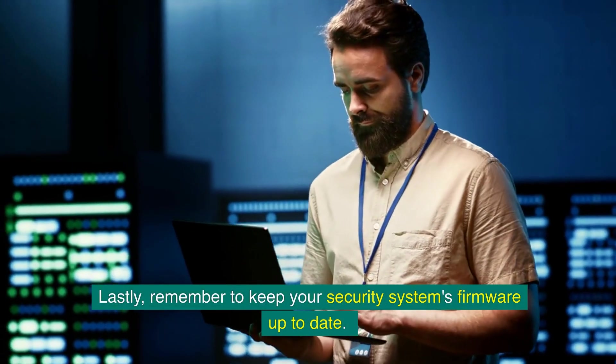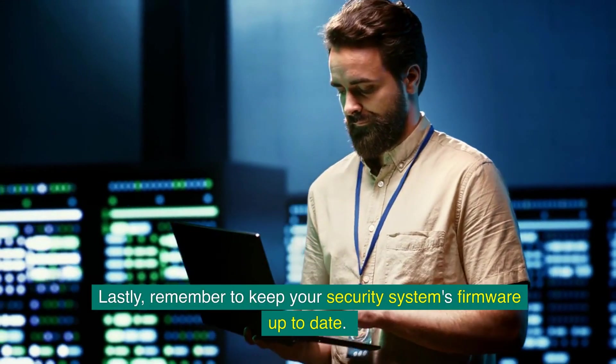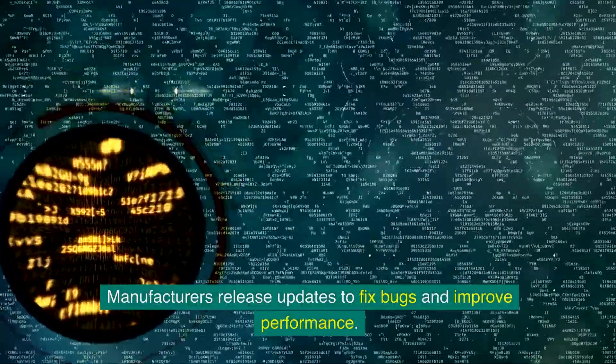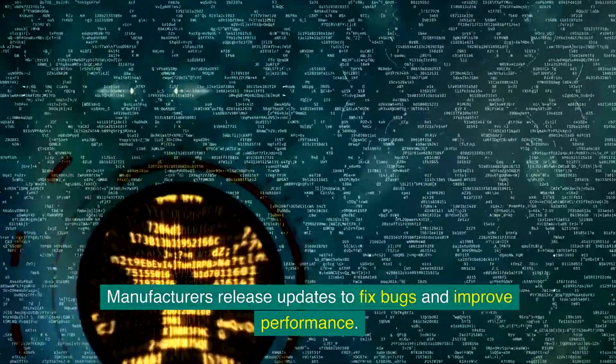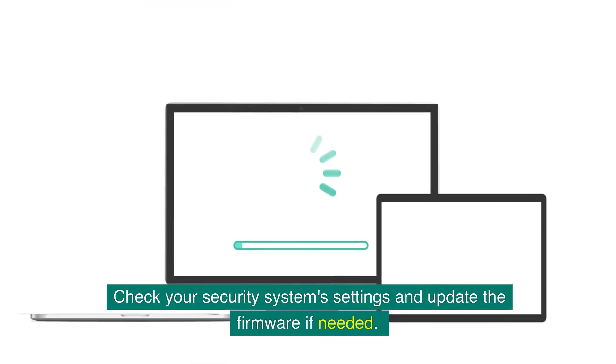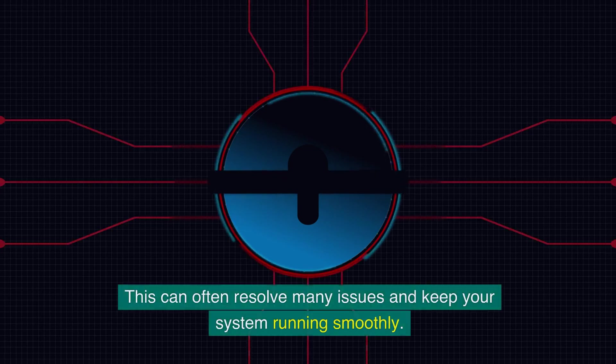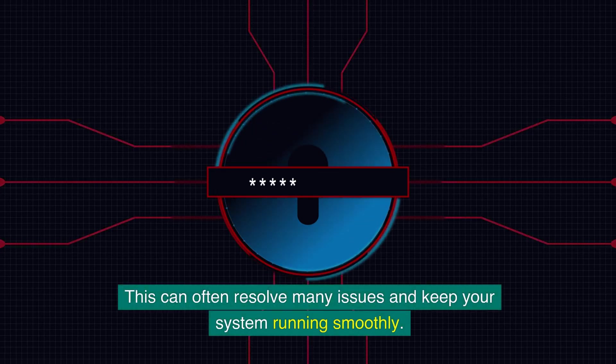Remember to keep your security system's firmware up to date. Manufacturers release updates to fix bugs and improve performance. Check your security system settings and update the firmware if needed. This can often resolve many issues and keep your system running smoothly.